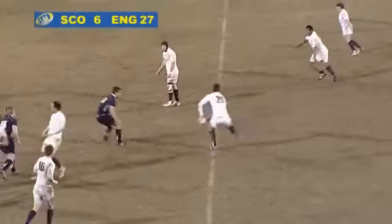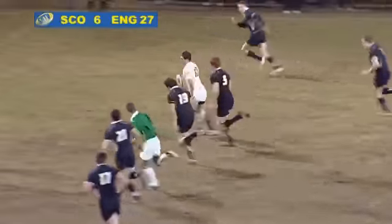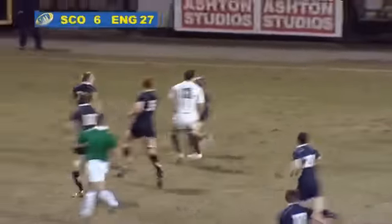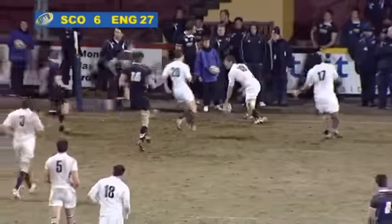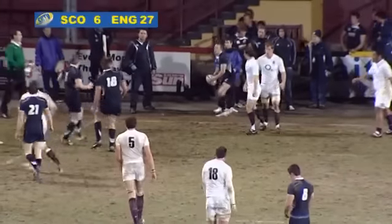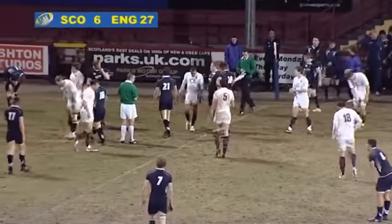Into the final play of the game, the ball spread out wide by England. Great break there by Andy Forsyth, but his pass going behind Will Welsh into touch — and that was it. Final score: Scotland 6, England 27.